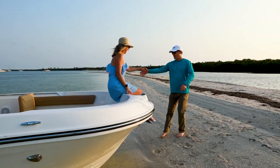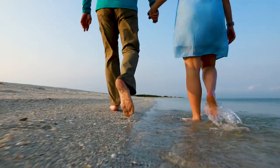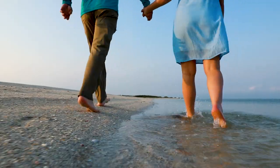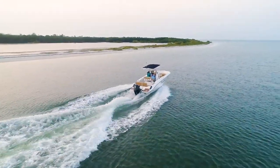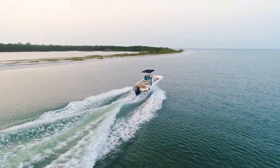From legendary fishing adventures to unforgettable family cruises, the T22CX combines versatility and user-friendly design to make every day on the water more fun for everyone.